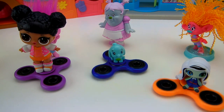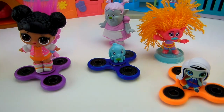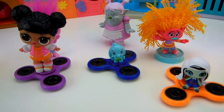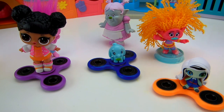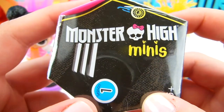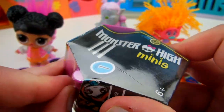Okay, we got them all spinning. That LOL Surprise Doll might be holding Poppy down, and it looks like her fidget spinner is starting to slow. But DJ Suki is really going quite fast still. Maybe this time somebody else is going to win a surprise toy. It looks like Poppy's is almost stopped. Poppy stopped first this time. And it looks like Bridget's is slowing down too. So that means that DJ Suki is our winner.